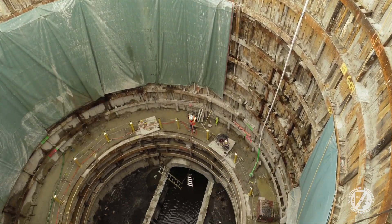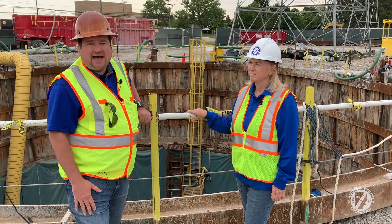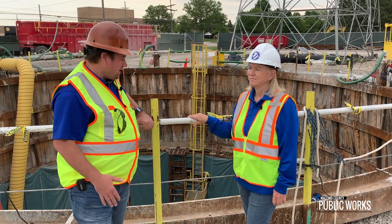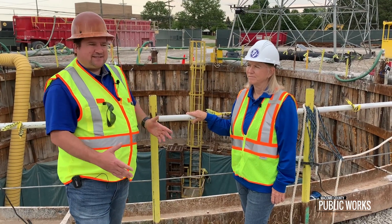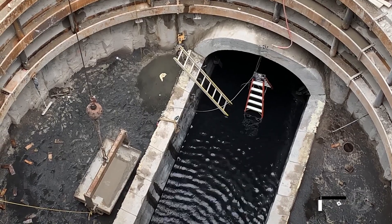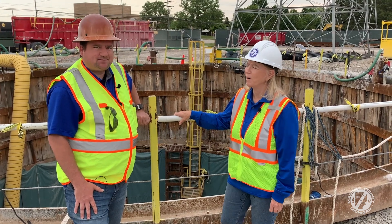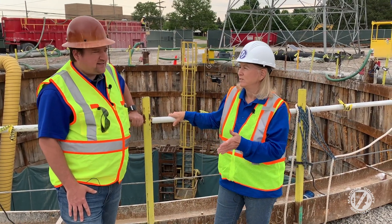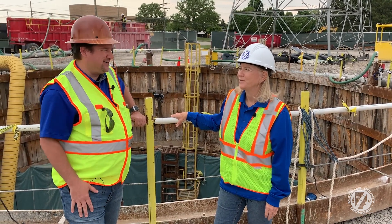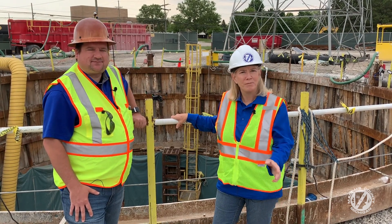Some of that sediment is in fact residual from the sinkhole we had in 2016 and 2017. We're at a pretty interesting time in the project — now that we've reached the bottom, we can see the pipe and watch the flow go by. We're going to get that temporary flume in and really get to work. As for schedule, we're on schedule — actually a little bit ahead — but we're coming into the rainy season, so we're holding at on schedule.